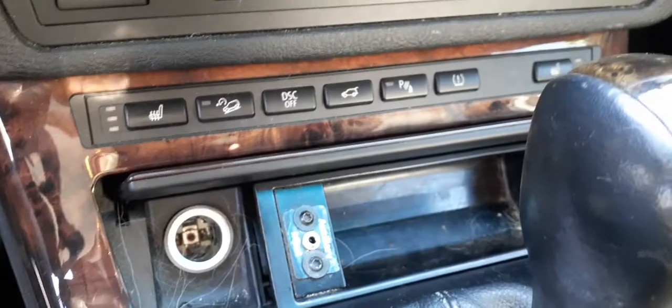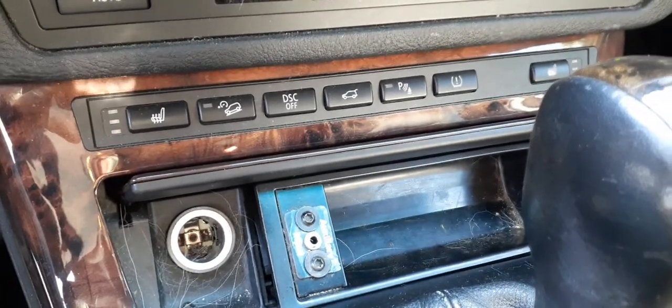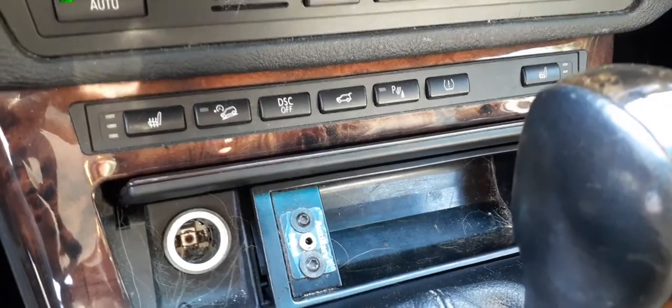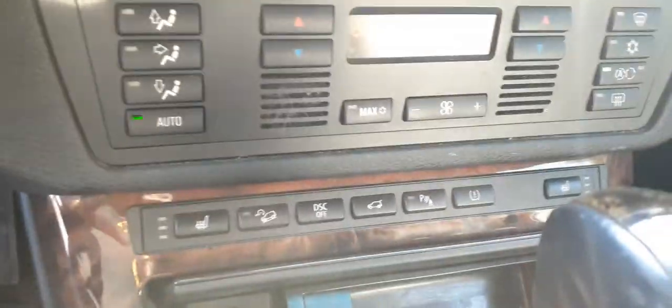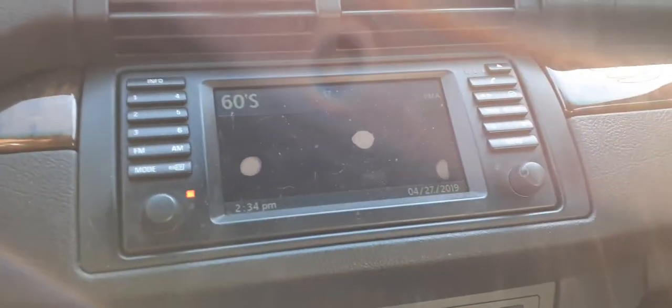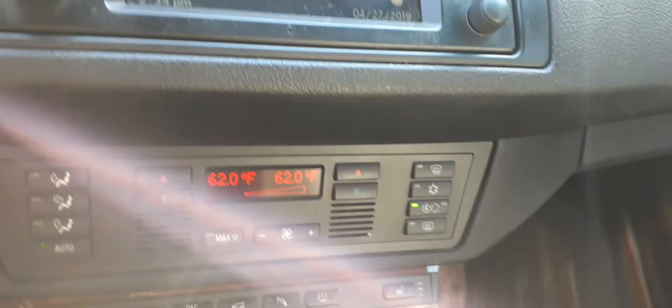There's your shifter. There's your heated seats, hill descent, DSC, back gate button. There's your automatic heater controls, radio, all that.